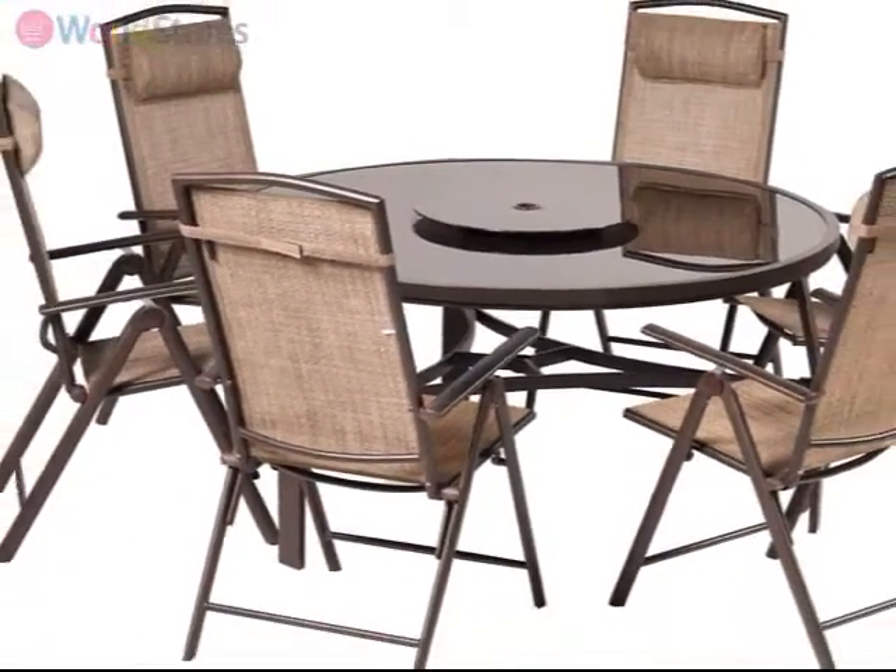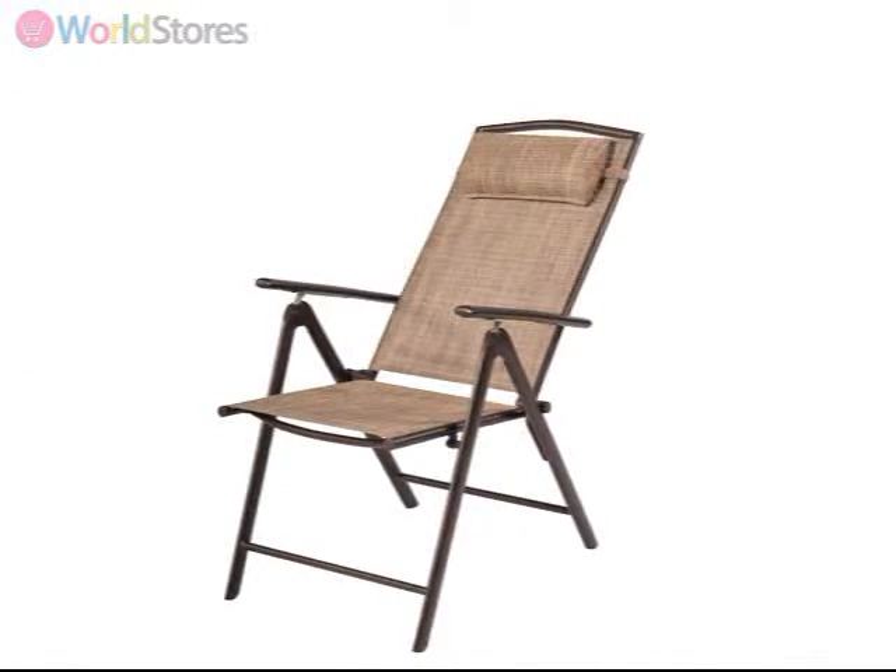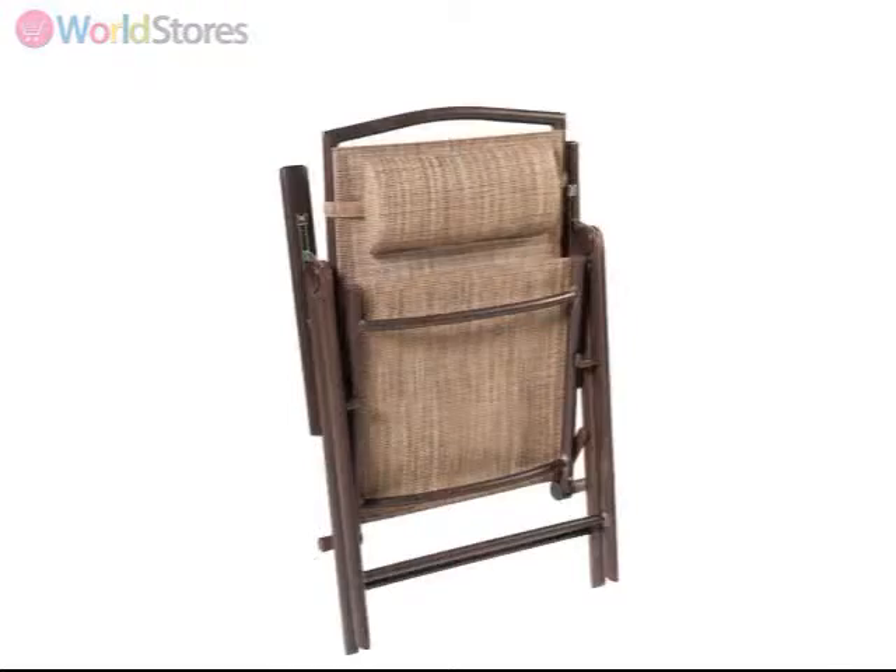The set comes with six Textiline folding armchairs that can be set in a range of reclining angles and come with padded headrests, allowing you to sit and relax.